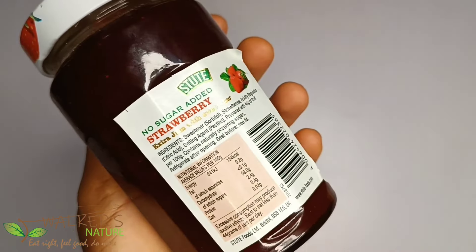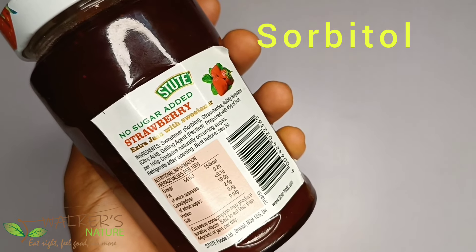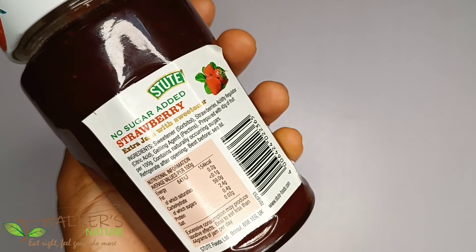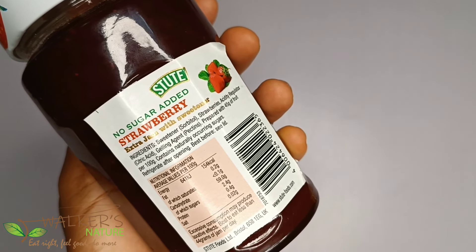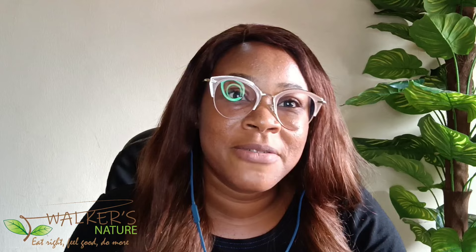Well, let's verify by looking at the ingredients list. We see sorbitol, which is a sweetener — another name for sugar with as much effect as sugar. So if you're on a low-sugar diet, we'll put this away from your cart. Tip number two: carefully study the ingredients list.